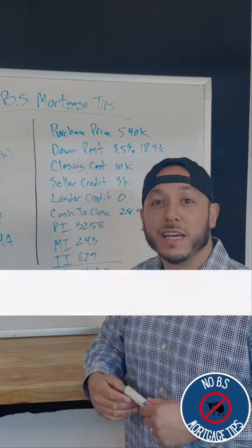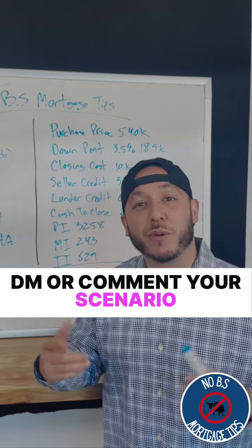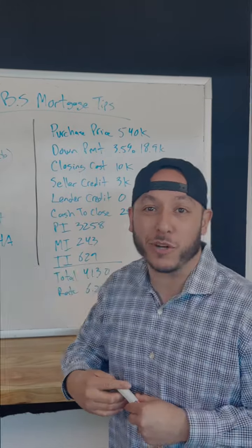Those are two tips right there. If you have any questions or scenarios, shoot me a DM or leave a comment down below. Make sure to follow for more No BS Mortgage Tips.